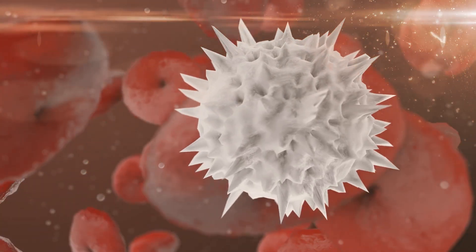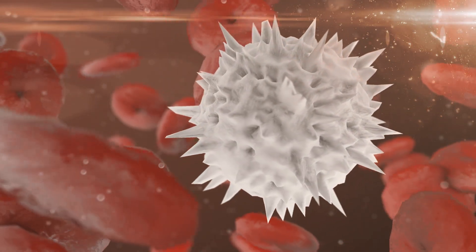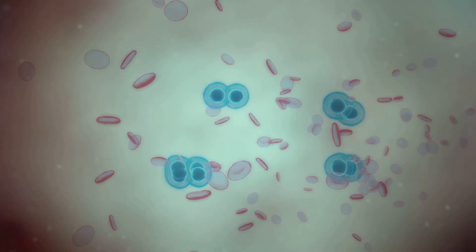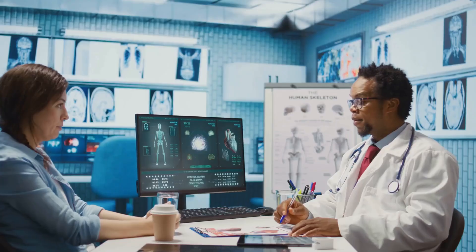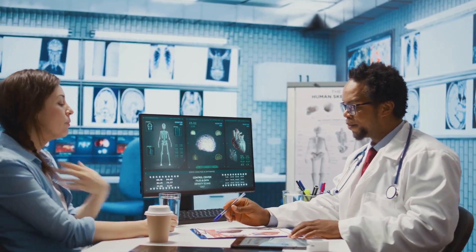On the other hand, white blood cells are the heroes of your immune system, fighting off infections. An elevated white blood cell count could signal that your body is battling an infection. Platelets are essential for clotting, and abnormalities in platelet count can point to bleeding disorders or other underlying conditions. The CBC is really a powerhouse test, giving us a broad overview of your overall health.